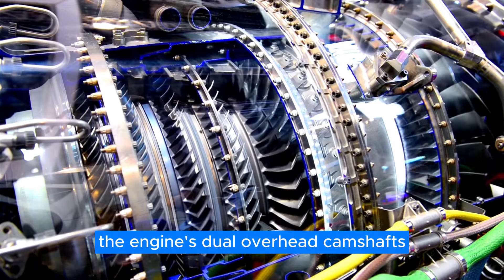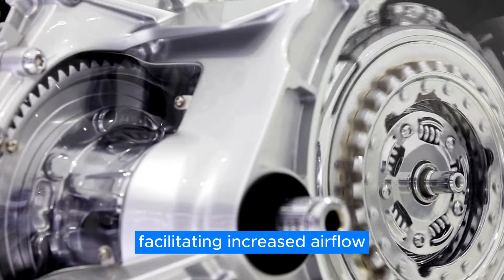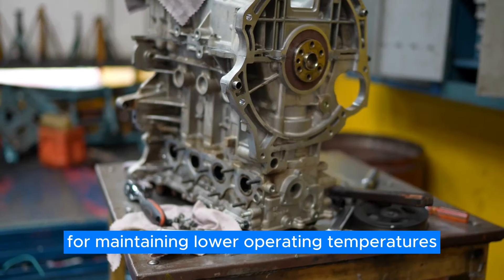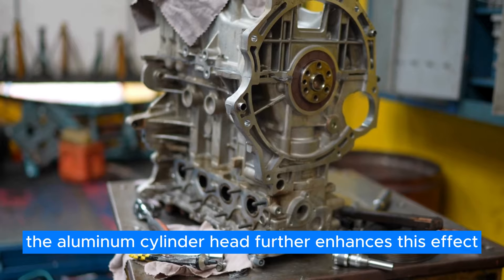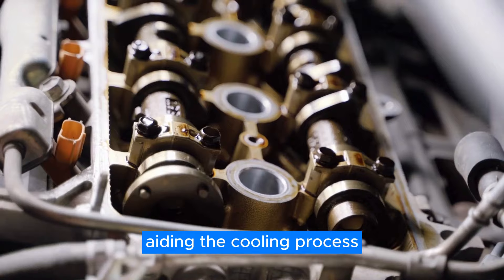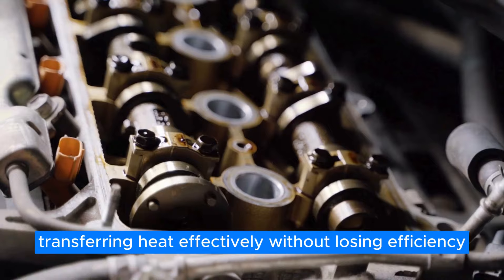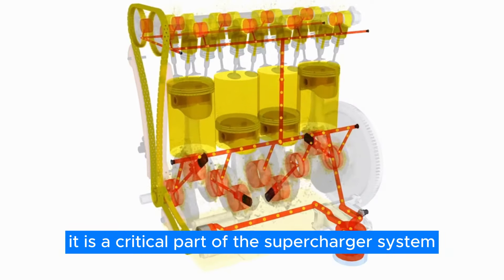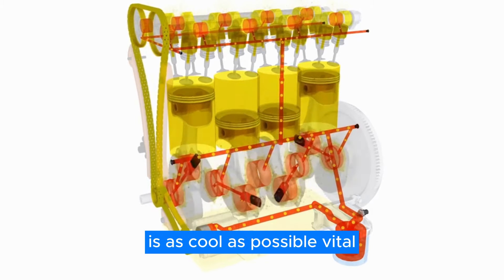The engine's dual overhead camshafts play a pivotal role in its cooling efficiency, facilitating increased airflow through the cylinder heads, which is crucial for maintaining lower operating temperatures. The aluminum cylinder head further enhances this effect, reducing weight and improving cooling efficiency. Aiding the cooling process is a bar-plate-style intercooler, excelling in high heat conditions and transferring heat effectively without losing efficiency. It is a critical part of the supercharger system, ensuring that the charged air entering the combustion chambers is as cool as possible, vital for maintaining the engine's extraordinary performance.